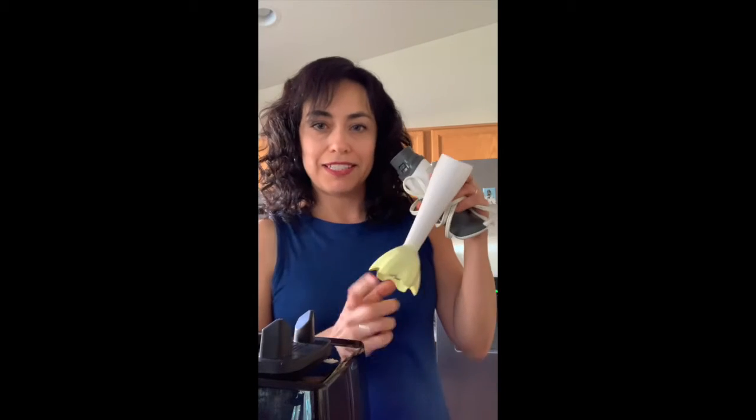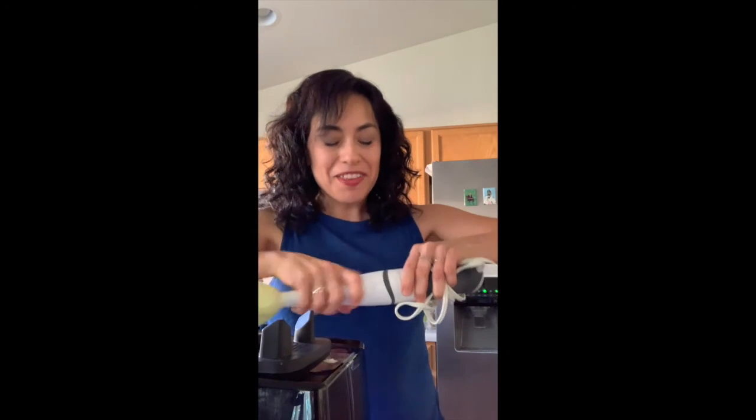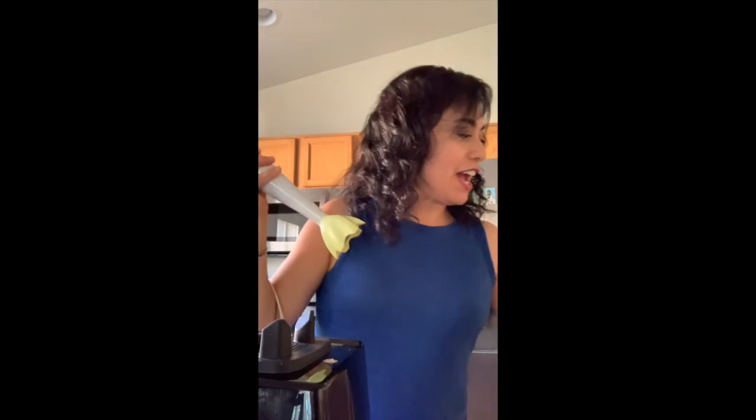If you don't have a blender, you can use an immersion blender — mine is a little stained from using it so much. You plug it in, put all your ingredients in a large tumbler, and mix it right in there without dealing with a big blender. It's also really good for pureeing soups like tomato soup or black bean soup.